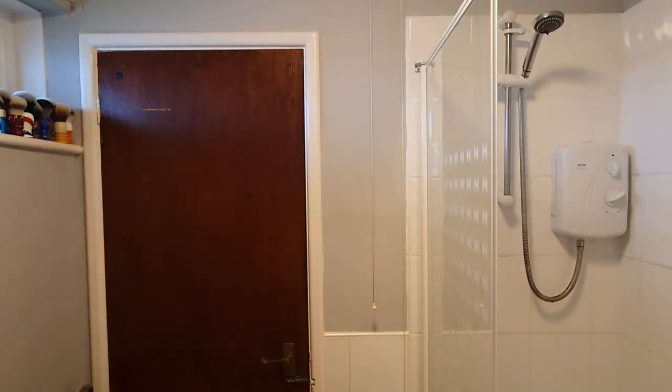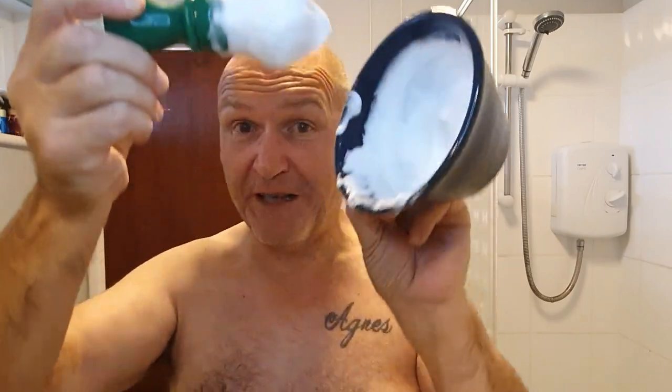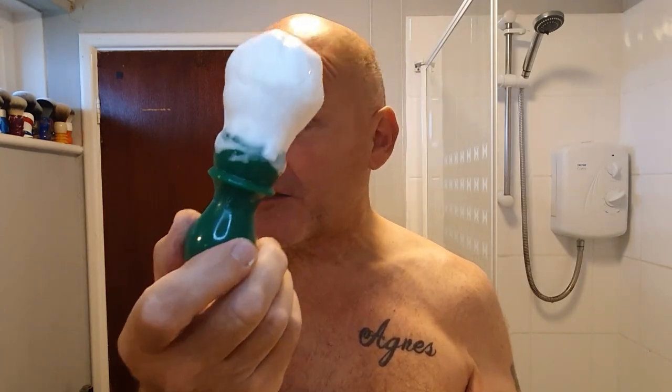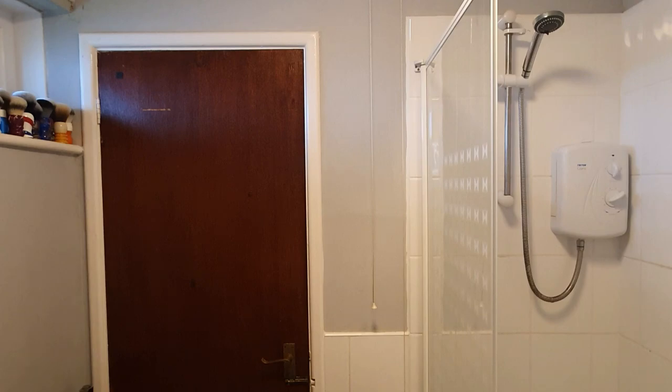I've already loaded that up - overkill as always, about a 60-second load, believe it or not. I've used my Yaki 24mm cashmere knot synthetic, and that's the lather I've got. Good stuff - it's a light lather, as usual with the Good Fella Smile range.